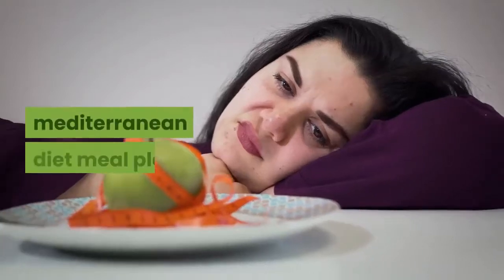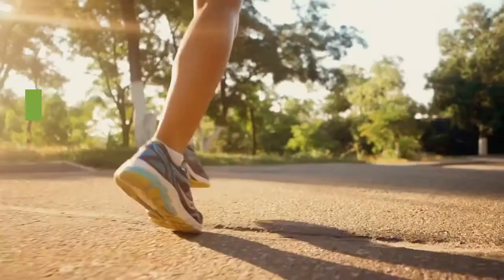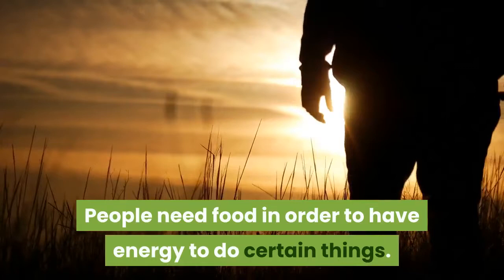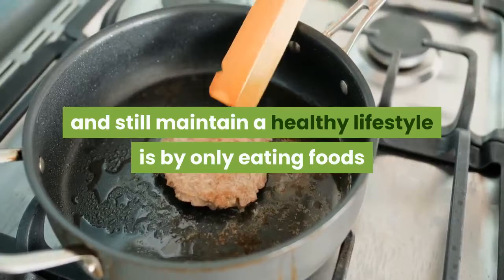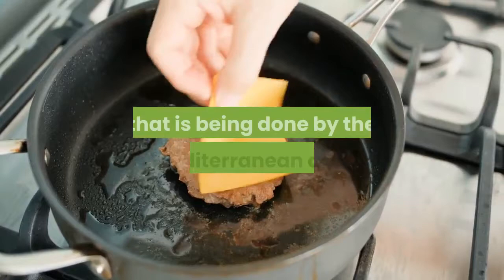Mediterranean diet meal plan. Looking and feeling good is what everyone wants. Exercising and eating right are the only ways to achieve this. People need food in order to have energy to do certain things. One way to lose weight and still maintain a healthy lifestyle is by only eating foods that are low in saturated fats and high in monounsaturated ones — that is what the Mediterranean diet does.